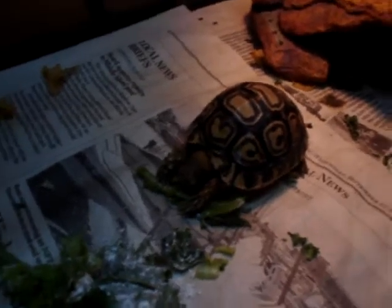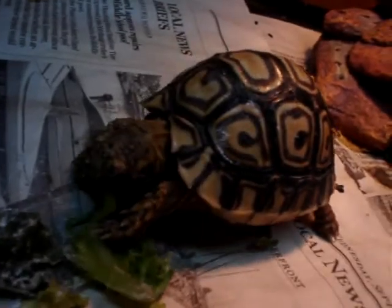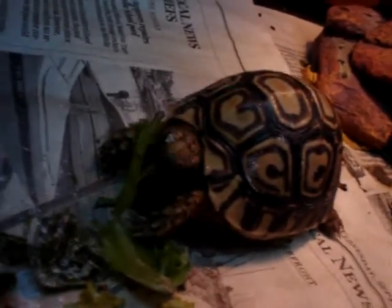Next, we have Nicky. Nicky is a leopard tortoise. She's a hatchling. I got her at an expo — my very first expo. I got my very first hatchling tortoise. She's really cute. She eats like a pig right now. I believe she's munching on calcium-dusted dandelion greens.